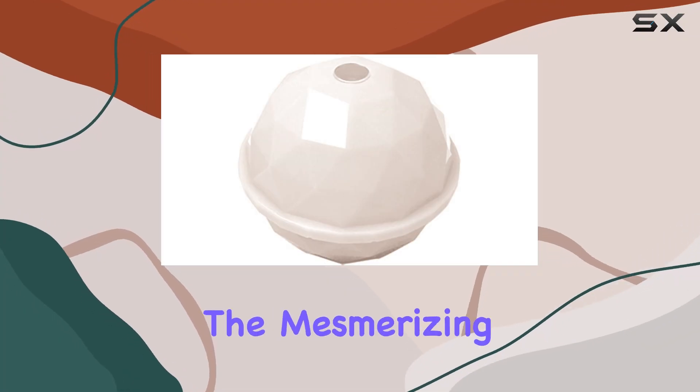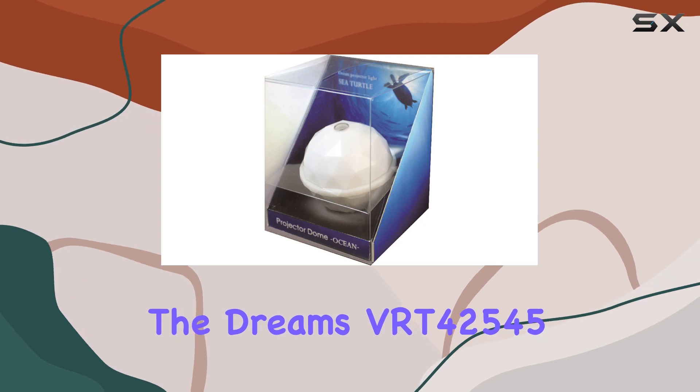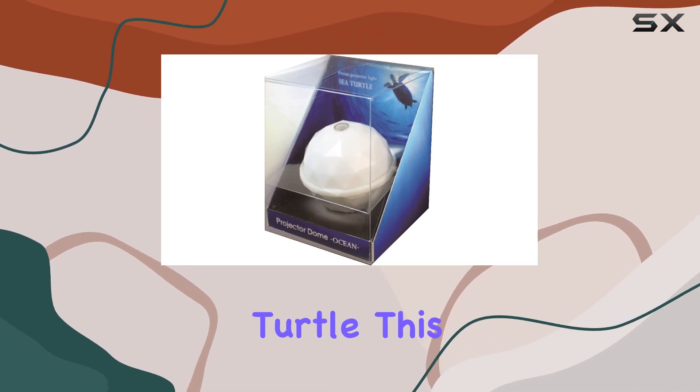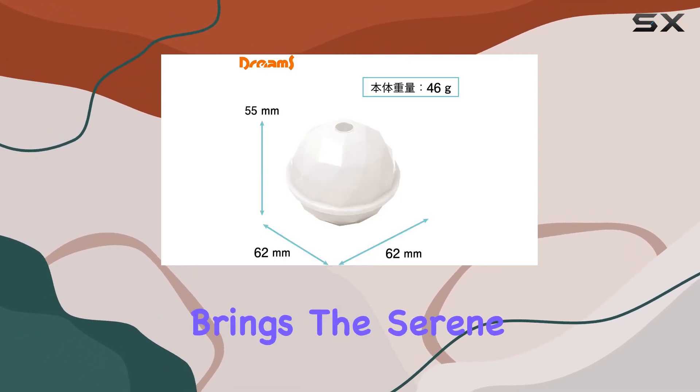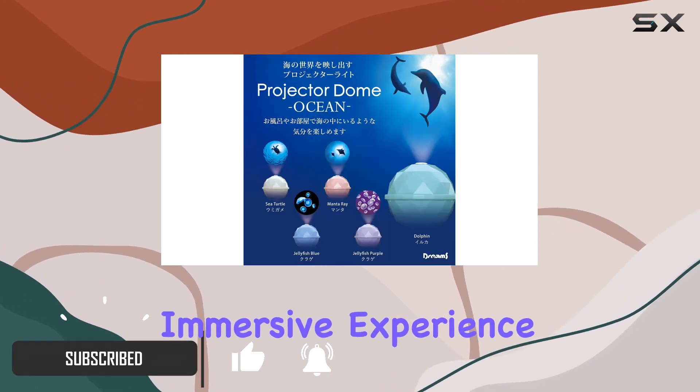Today we're diving into the mesmerizing world of bath time bliss with the Dreams VRT42545 Bath Light Projector Dome Ocean Sea Turtle. This modern marvel brings the serene ambience of the ocean right into your tub, creating an immersive experience like no other.